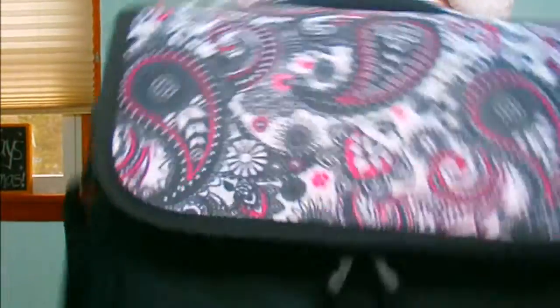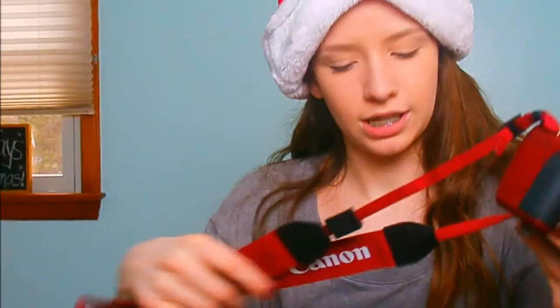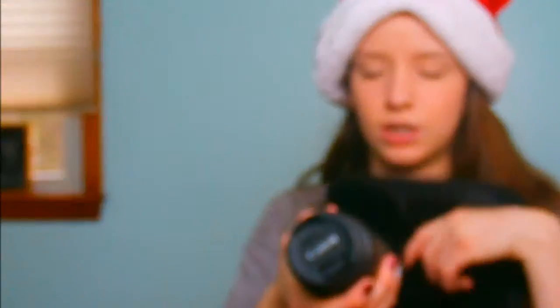I got this really cute case with a nice pattern on it. And my camera — I got a red one, it's the Canon Rebel E5i. My set came with two lenses: the 75-300mm lens and the 18-55mm lens.